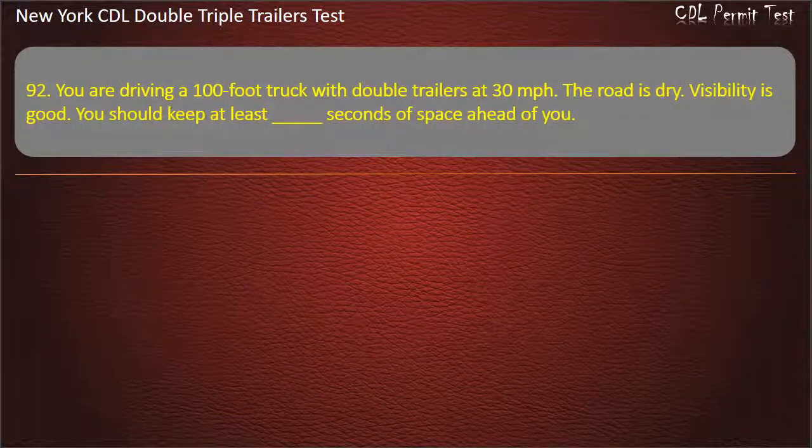Question 92: You are driving a 100-foot truck with double trailers at 30 miles per hour. The road is dry. Visibility is good. You should keep at least how many seconds of space ahead of you? Options: 10, 9, 11. Answer: 10.